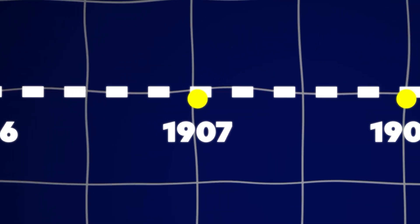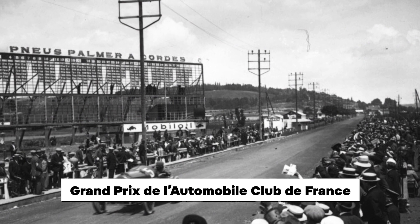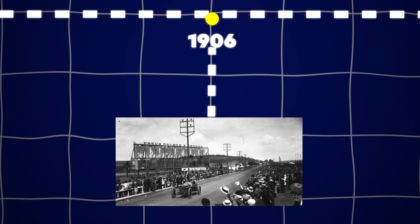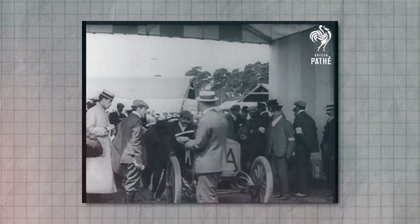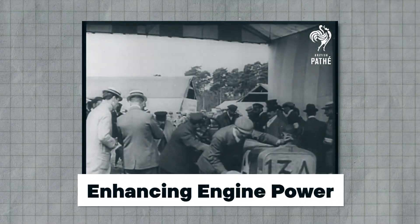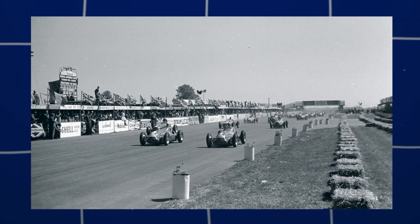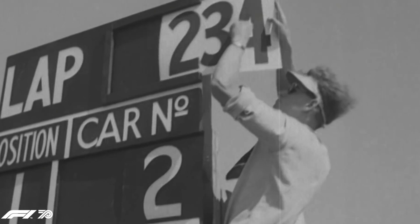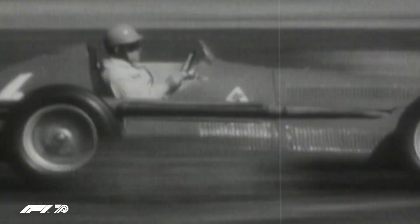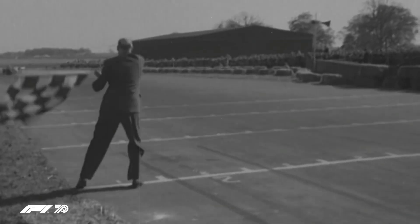The precursor to Formula 1 racing can be traced back to the early 20th century, with events like the Grand Prix de l'Automobile Club de France, established in 1906. During this period, cars were largely derived from production models, with modifications for racing such as enhancing engine power and improving handling. The post-World War II period saw the formulization of Formula 1, with the establishment of the FIA in 1946 and the introduction of the Formula 1 World Championship in 1950. Racing cars of the 1950s were typically front-engine, rear-wheel drive configurations, with simple tube-framed chassis and inline engines.